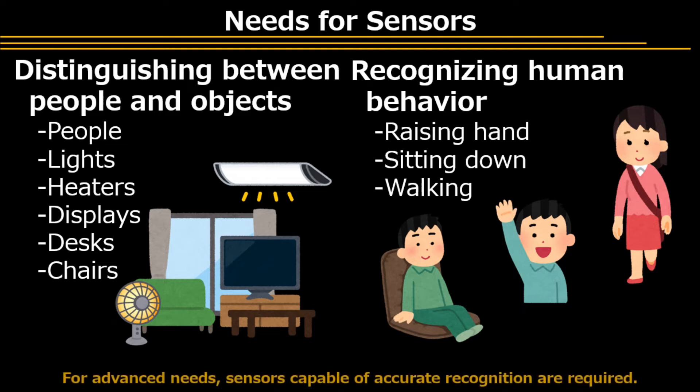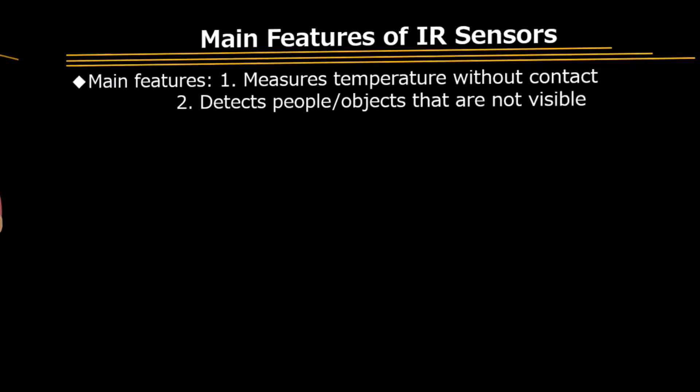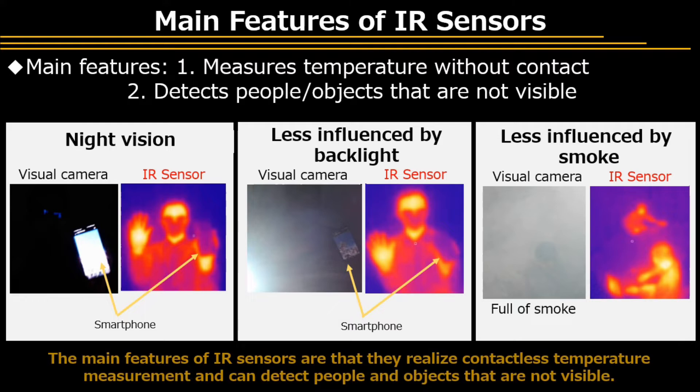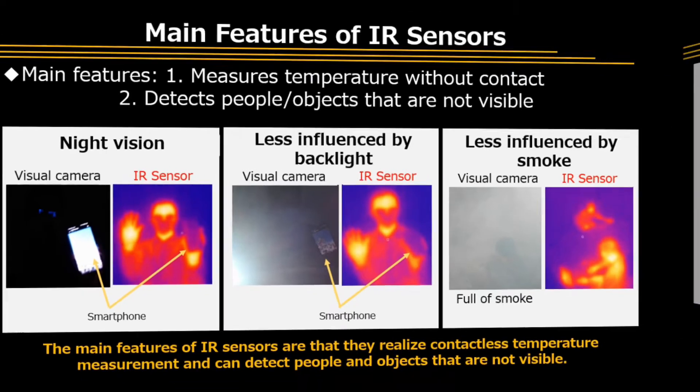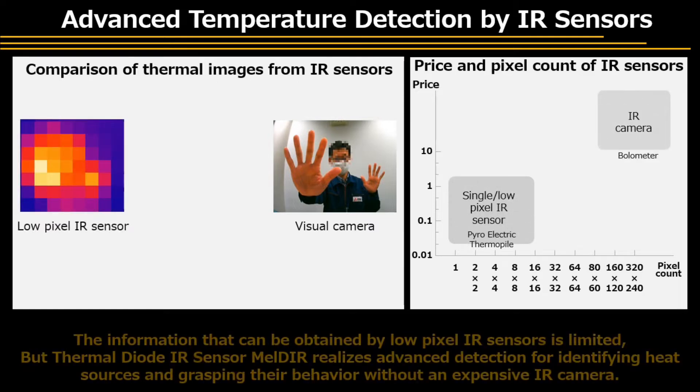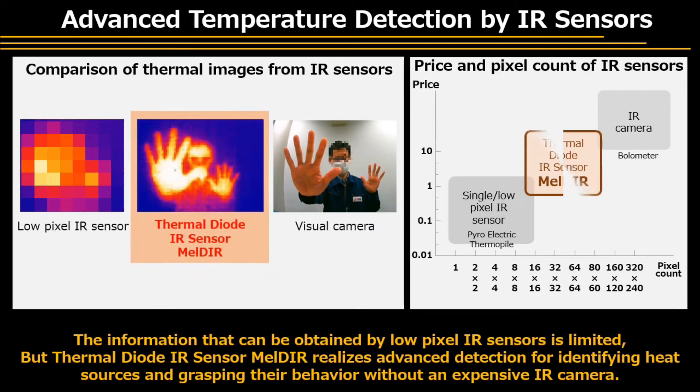For advanced needs, sensors capable of accurate recognition are required. The main features of infrared sensors are that they realize contactless temperature measurement and can detect people and objects that are not visible. The information that can be obtained by low-pixel infrared sensors is limited, but Thermal Diode Infrared Sensor Meldar realizes advanced detection for identifying heat sources and grasping their behavior without an expensive infrared camera.